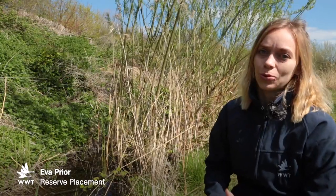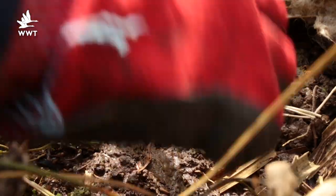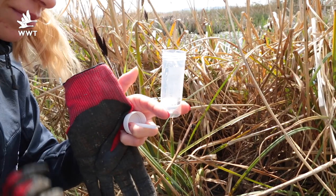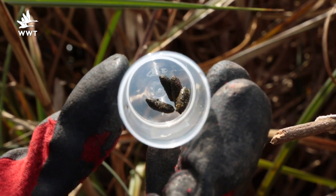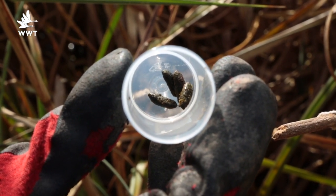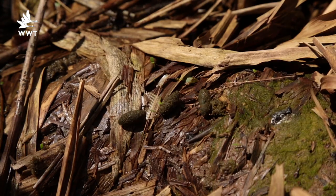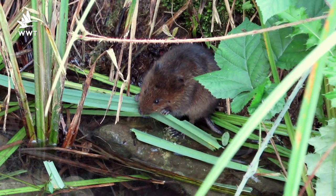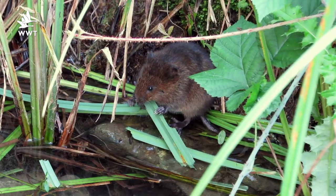During the water vole survey we are looking for active signs of water vole presence. One of the main ones is the signs of latrines — we've got a little sample here. The water vole latrines are about the size of a tic-tac and they've got quite a distinctive dark greeny-brown colour. So if you see any fresh latrines then it's pretty sure that there are active water voles around that area.